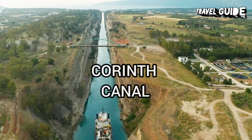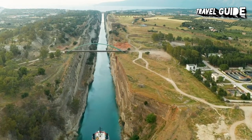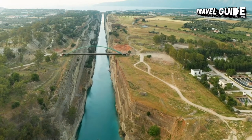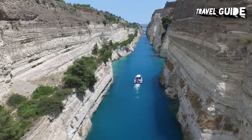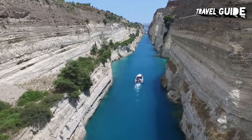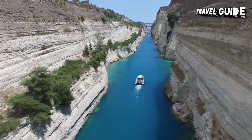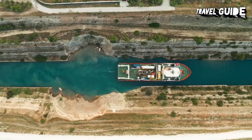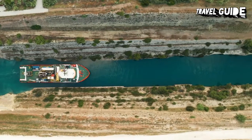Corinth Canal. The idea of building a canal through the Isthmus of Corinth, which connects the Peloponnese to the rest of Greece, was conceived by the Tyrant Periander in the 6th century BC to link the Ionian and Aegean seas. Its completion, however, didn't come about until the late 1800s after modern Greece gained independence. Today, the Corinth Canal, which is 4 kilometers east of modern Corinth, is the city's top attraction.